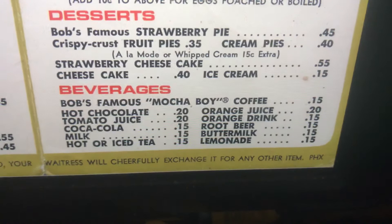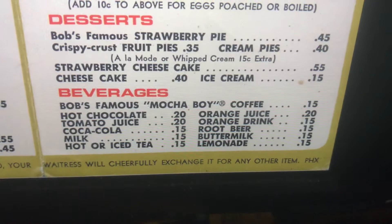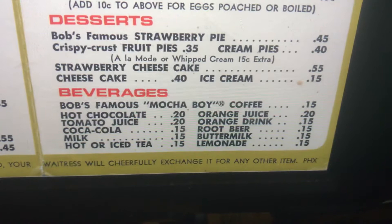Beverages. Bob's Famous Mocha Boy coffee, hot chocolate, tomato juice, Coca-Cola, milk, hot or iced tea, orange juice, orange drink, root beer, buttermilk, lemonade.